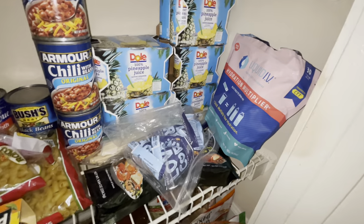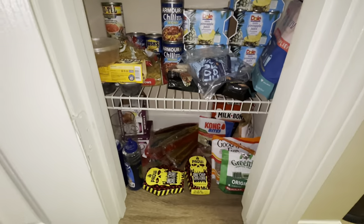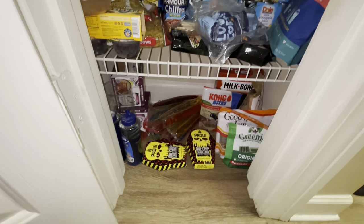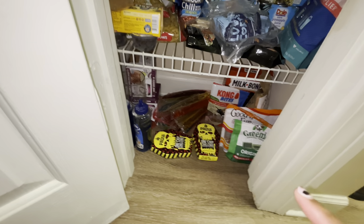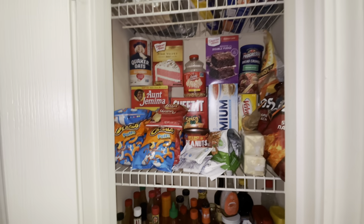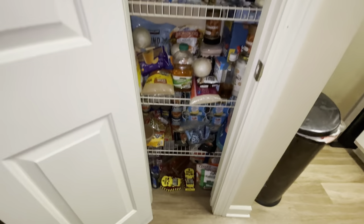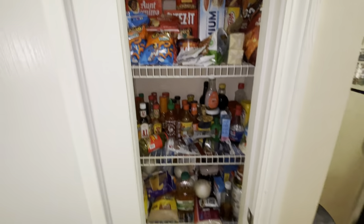Down here it's just miscellaneous stuff — pineapple juice that Adrian usually puts in his smoothies, cans of chili, and then we got these Liquid IVs that we got from Costco that we like to drink after a night of drinking. Down here on the floor is just random stuff. I got the One Chip Challenge chips, so a video with that is coming soon, and then Grizz's dog treats. This is the pantry and I organized everything since I went and got a bunch of groceries yesterday.